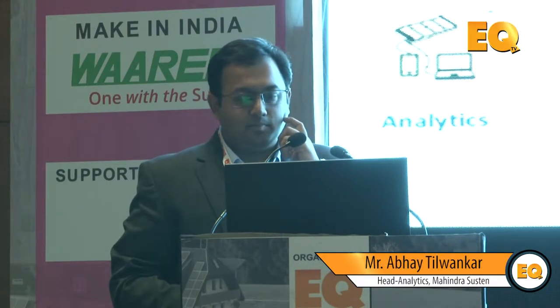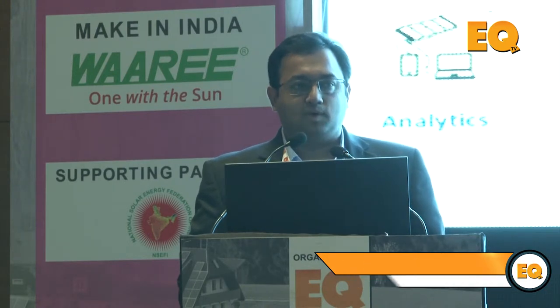The two key levers are: one, maximize your return or generation, and two, maximize uptime. Our portfolio today is operating about 1.5 gigawatt of assets across India, the smallest being five kilowatt and the largest being 120 megawatt across 104 locations. Best practices include cluster-based spares to optimize inventory, trend analysis, soiling analysis, plant health checkups, and condition-based maintenance.